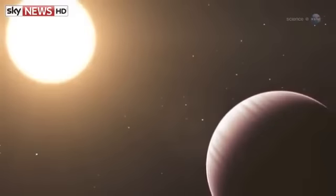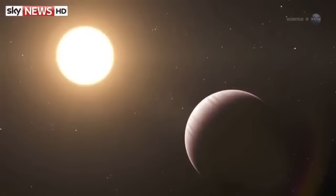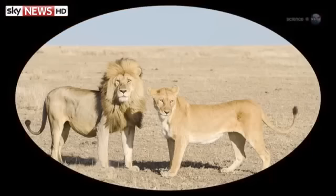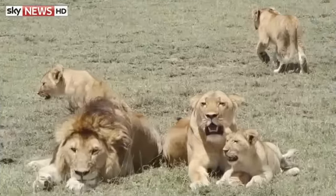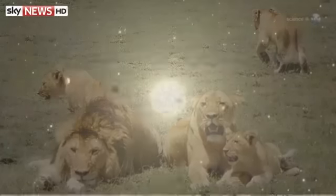The method of multiplicity can be likened to the behavior of lions and lionesses. Suppose that Kepler's stars are like lions, and the planets are lionesses. If you see two big cats, it could be a lion and a lioness, or it could be two lions. But if more than two cats are gathered, then it is very likely a lion and his pride. Thus, through multiplicity, the lionesses — or planets — can be reliably identified.